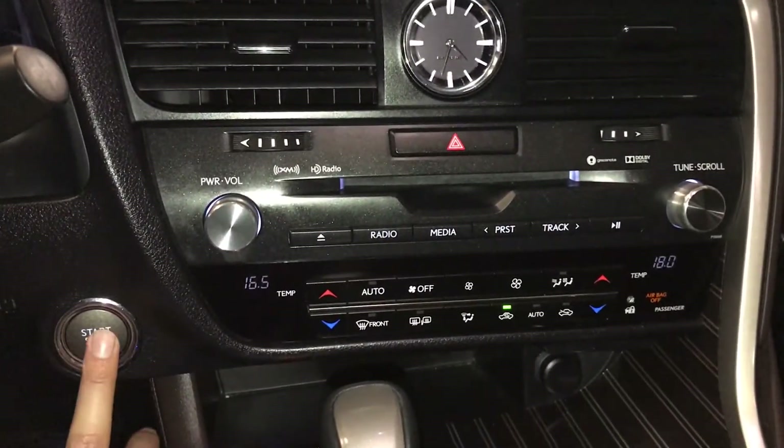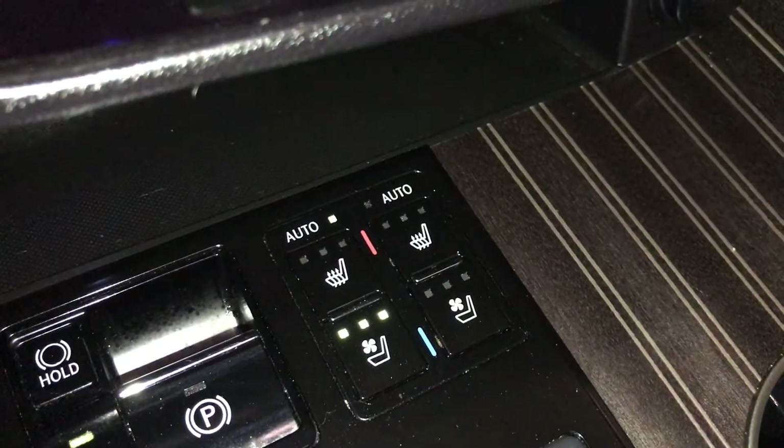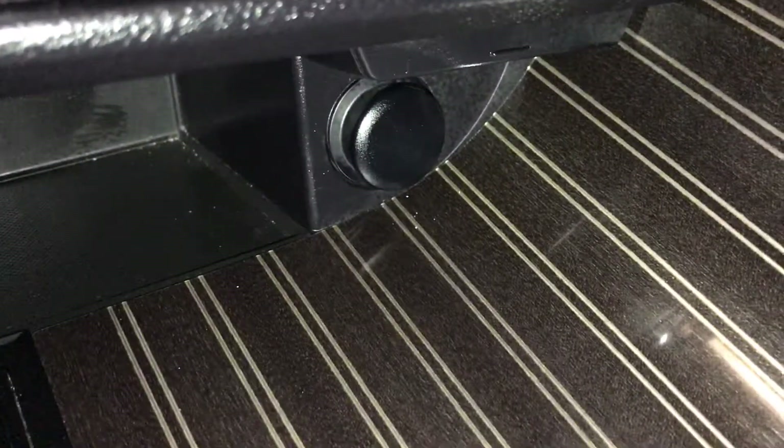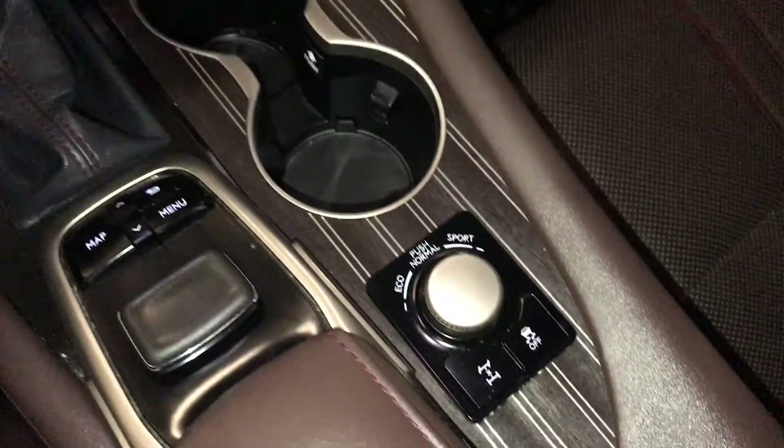Analog lock, engine start and stop button, electronic parking brake, brake hold, automatic heated and ventilated front seats with three settings, power outlet, drive modes.